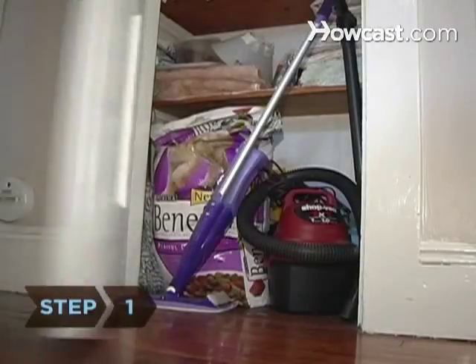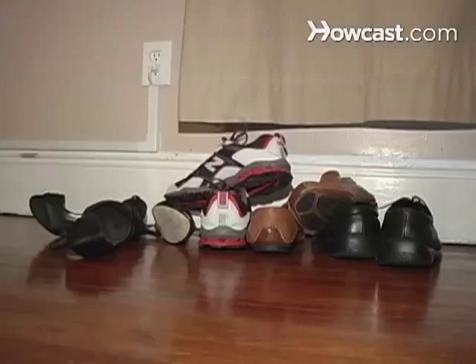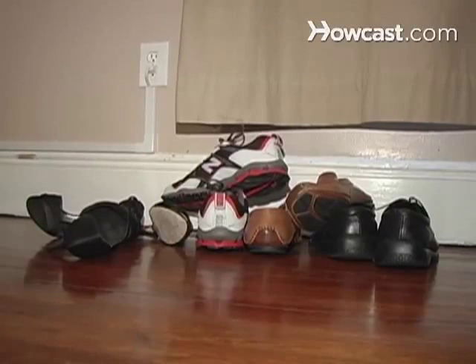Step 1: Keep your closet doors closed. Aside from protecting your shoes from bite marks, it's important to keep puppies from accidentally swallowing shoelaces or socks.